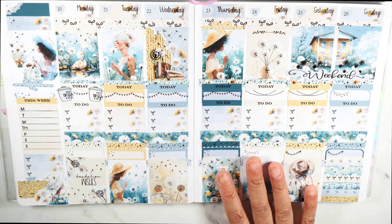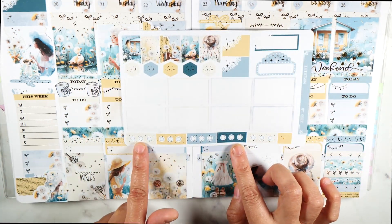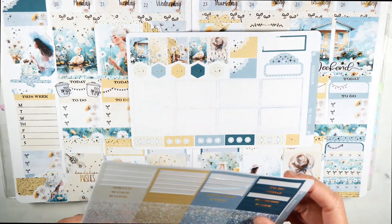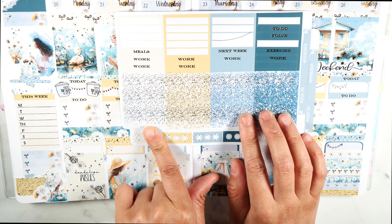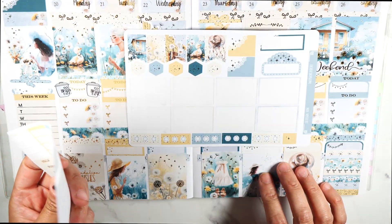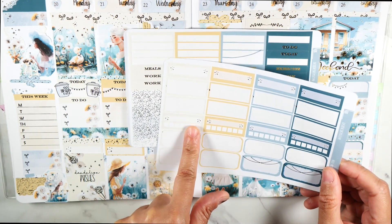This is what I used, and I used a lot of circles but I still have some left over. Just so you know, even if you decorate like this — I did not use any of the checklists, any of the page flags, and I still have all of these glitter headers left, plus some work ones and next week work. I don't put any work-related stuff in this planner; I have a completely separate planner for that.